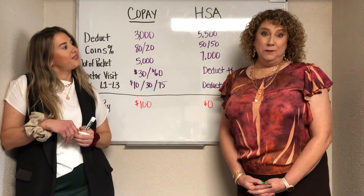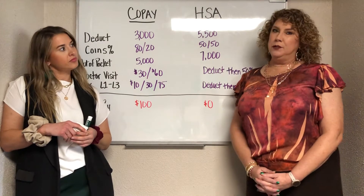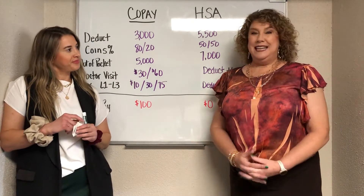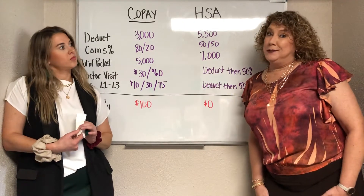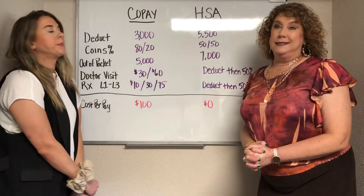Today is open enrollment season. Your employer has offered you a couple of medical plans and you're wondering which one is best for me. Lauren and I are going to go through some scenarios. We've got the board here and I've listed two different medical plans.